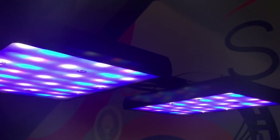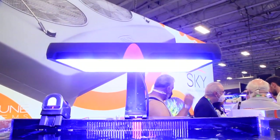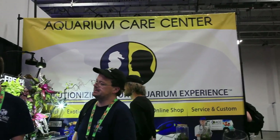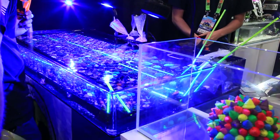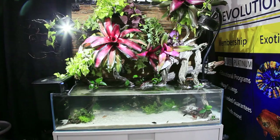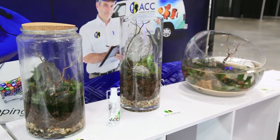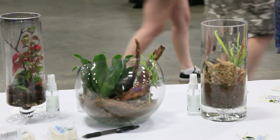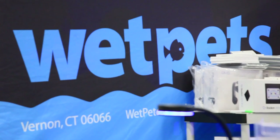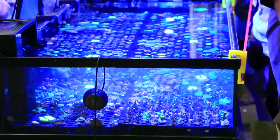Here you can see how the LEDs are arranged — nothing too uncommon there. Where it does differ a bit is the fact that the fixture is a square rather than a rectangle and incorporates built-in diffusion. Overall, a very nice looking fixture. Aquarium Care Center had some paludarium and terrarium displays — kind of a nice break from all the reef aquariums. But Pets is another fantastic vendor located in Vernon, Connecticut — it's definitely worth a trip to their store if you are ever in the area.